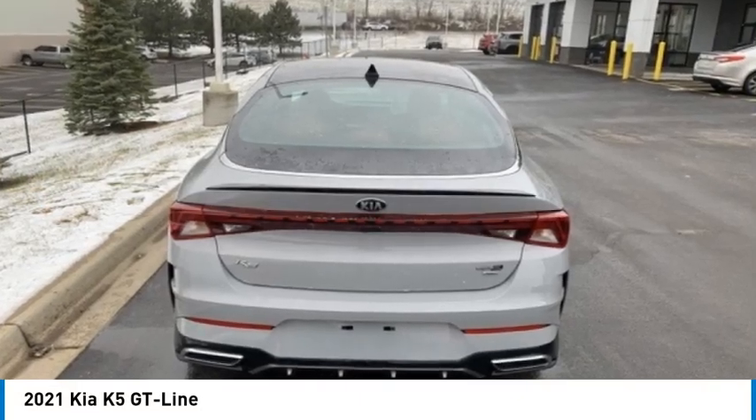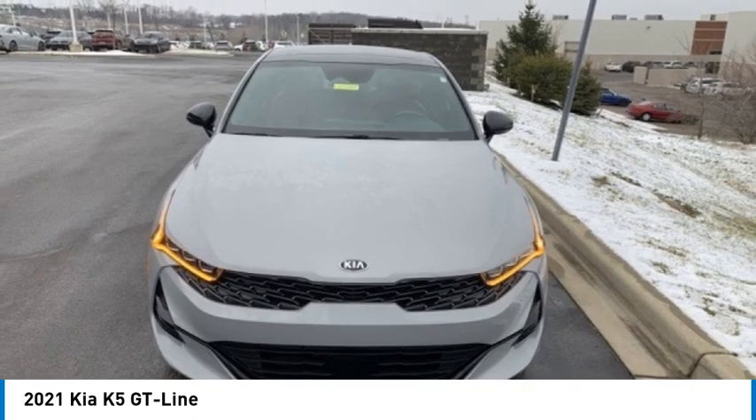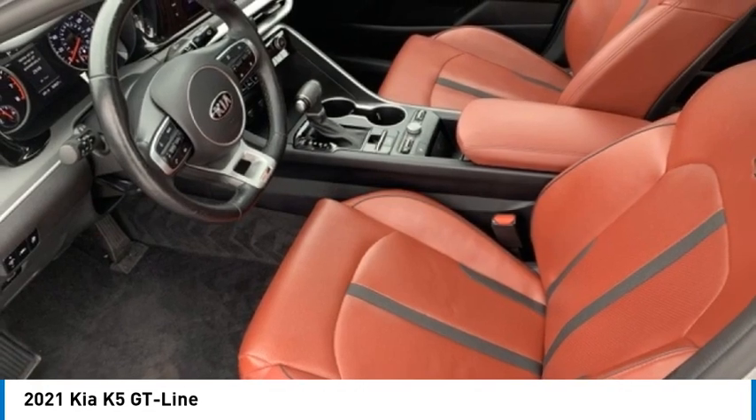Come test drive the 2021 Kia K5. The Kia K5 has a stylish exterior that will be sure to turn heads. Its sleek interior looks fantastic, and its handling and abundance of technology will make this a fun vehicle to drive.